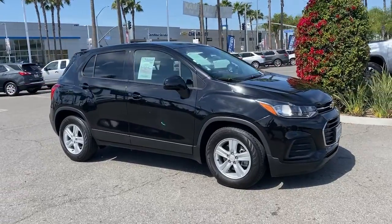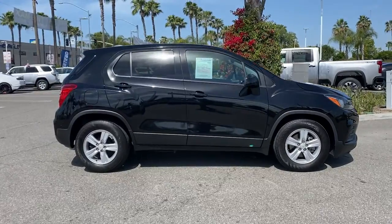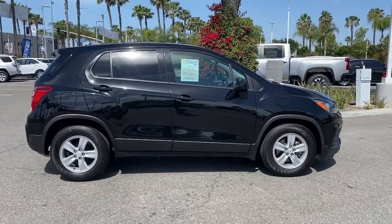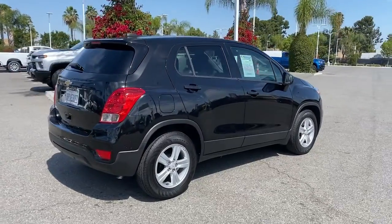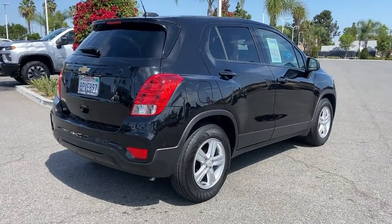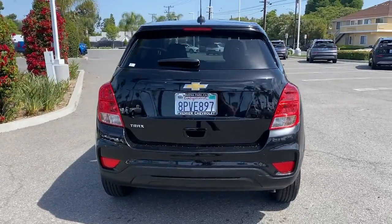Introducing the 2020 Chevrolet Trax. With less than 15,000 miles on the odometer, this vehicle stands out from the rest. The Trax makes navigating the city fun and energizing. Its functional sporty style, connectivity, and safety features infuse every drive with confidence.